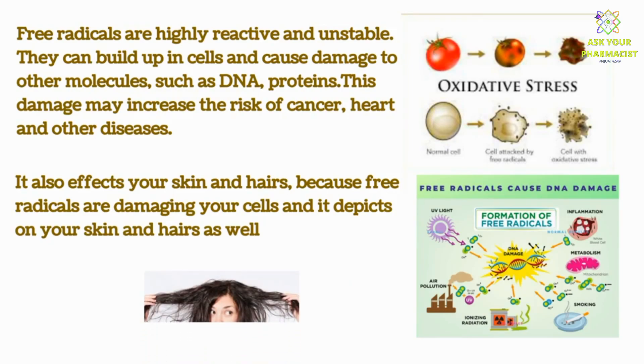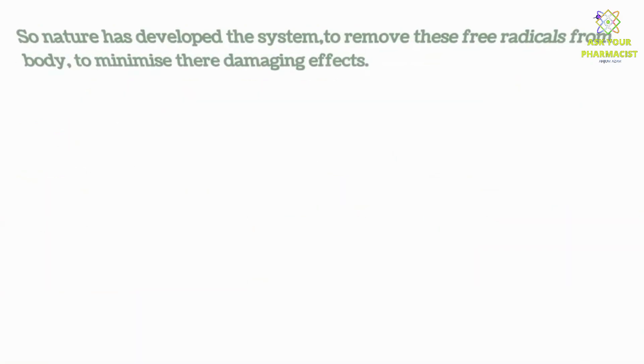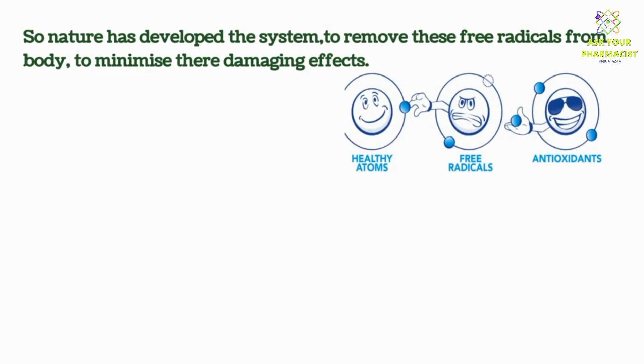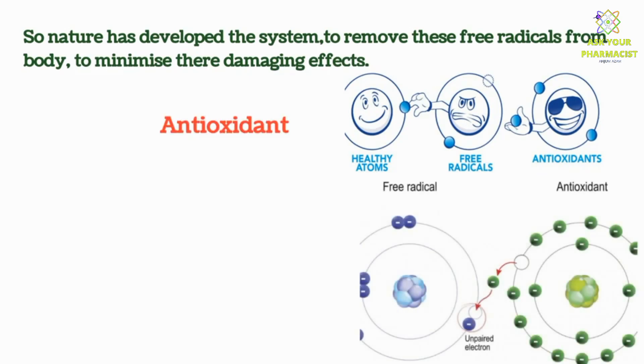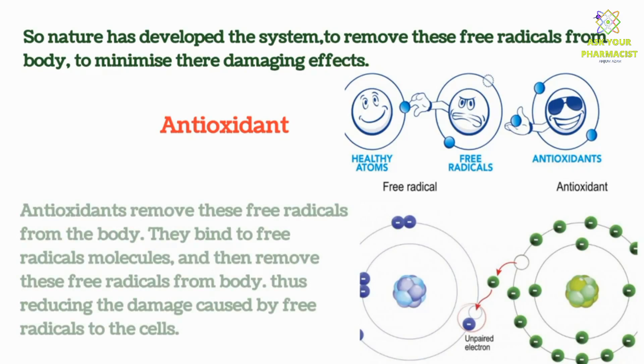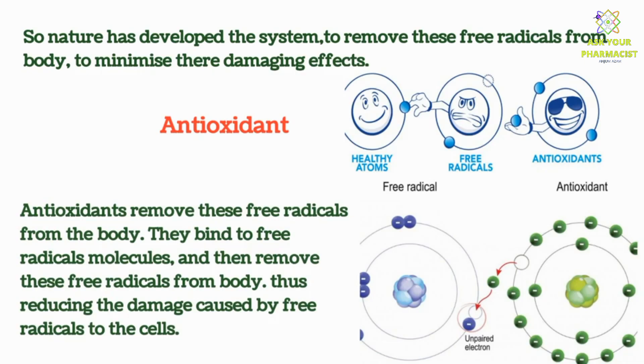So by now, we understand that free radicals are produced normally in the body and they can damage the body. Nature has developed a system to remove these free radicals from the body to minimize their damaging effects — and here comes the role of antioxidants. Antioxidants remove these free radicals by binding to their molecules and removing them, thus reducing the damage caused to cells.